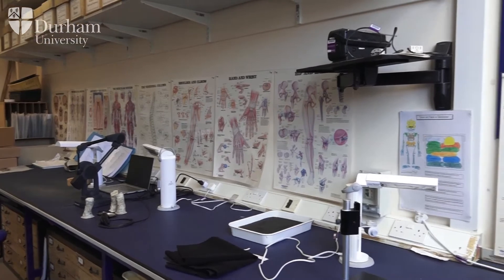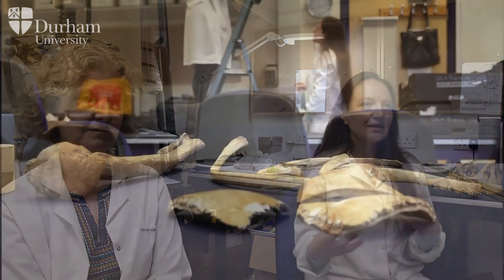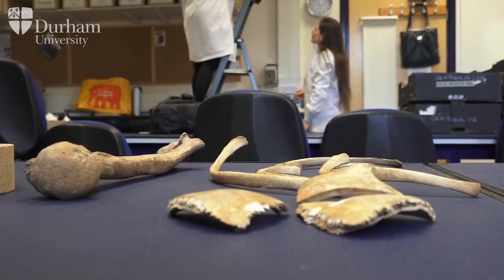Students get a real understanding of methods by applying them themselves and learning the limitations of those methods. They also have quite extensive access to the lab outside of those classes, and we expect them to come in and use the collections here, so they have plenty of time to consolidate their learning and really learn the intricacies of the human skeleton.